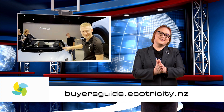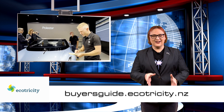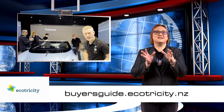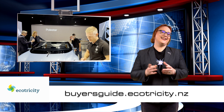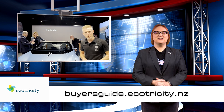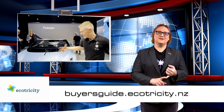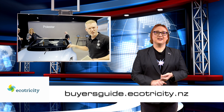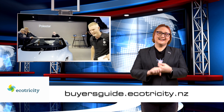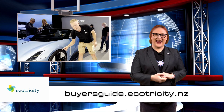Are you in the market for a new EV? If you are and you live in Aotearoa, check out our very own buyer's guide at ecotricity.co.nz. It's packed with all the information you need to pick a car that's right for you, and includes details about incentives you can get, charging providers you can use, and of course how to get clean, green, renewable energy at home. Follow the link below and start your journey today.